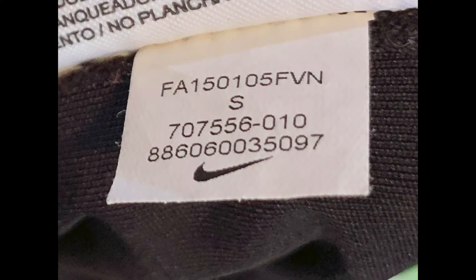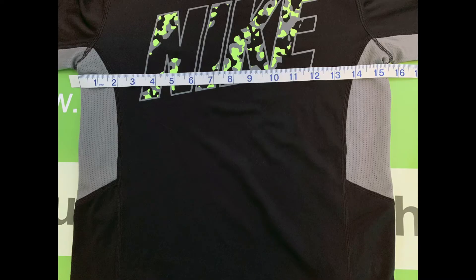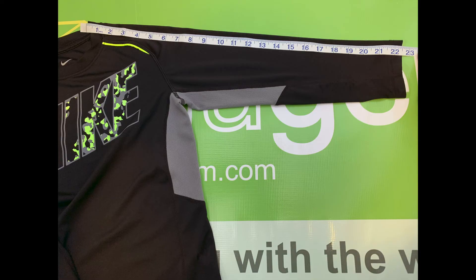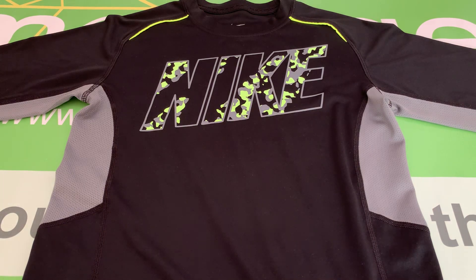The size is small. The body length is 22.5 inches, the chest width is 15.5 inches, and the sleeve length is 22.5 inches. And that is the Nike boys Dri-FIT long sleeve shirt, size small.